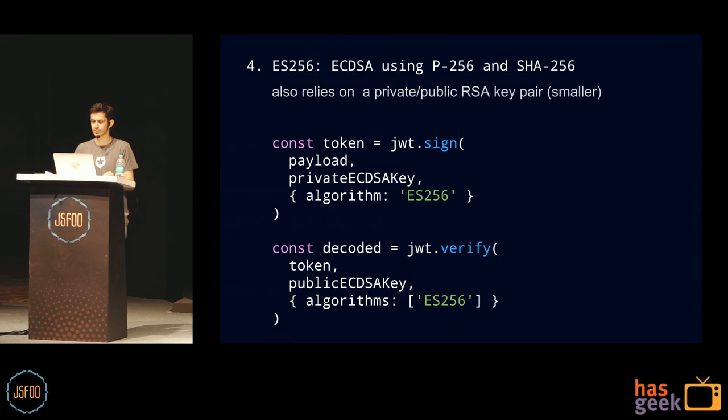The last one is ES256 — a slightly more interesting take on RS256. It also uses a public-private key pair, but these keys are typically smaller, so the signature and network payload are also smaller, making it more performant over the network. If you're dealing with bad networks, this is really useful. The trade-off is it's at least five times slower in benchmarks — so if you have lots of CPU but users have slow internet, use ES256 over RS256.